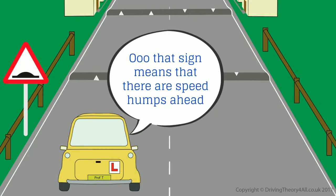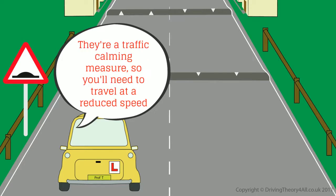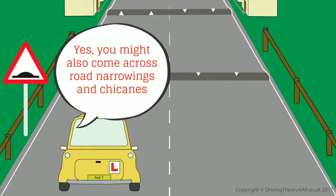That sign means that there are speed humps ahead. It certainly does. They are a traffic calming measure, so you'll need to travel at a reduced speed. Are there any other types of traffic calming measures? Yes, you might also come across road narrowings and chicanes.